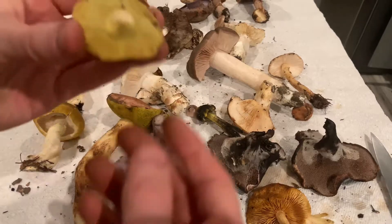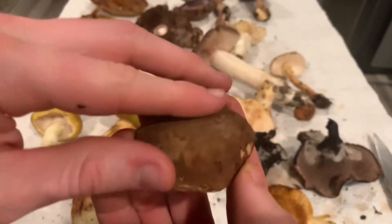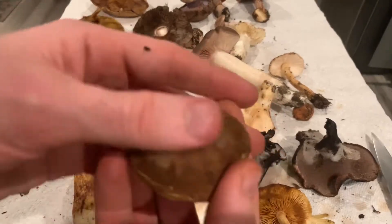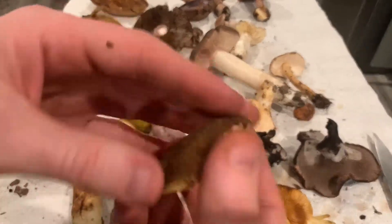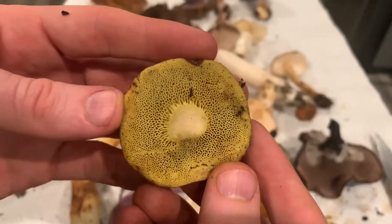This is a Xerocomus, a suede bolete. It has a sort of very suede, leathery, fuzzy top. These are really cool angled pores — I love the look of those.